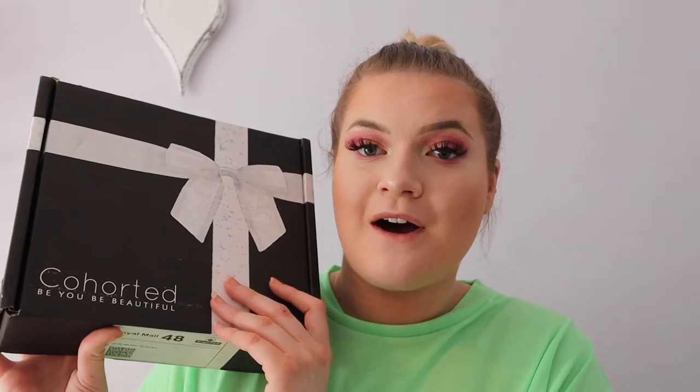Hi everybody, welcome back to my YouTube channel. Today I'm going to be doing my second unboxing of Cohorted. If nobody knows what Cohorted is, it is a beauty subscription box I get every month. This is my second box. It does include high-end brands but it's £35 per month including postage and packaging. As you can see, the seal has not been broken so I haven't opened it early.